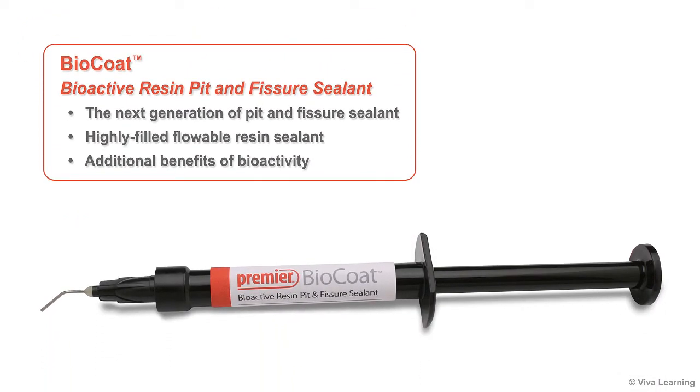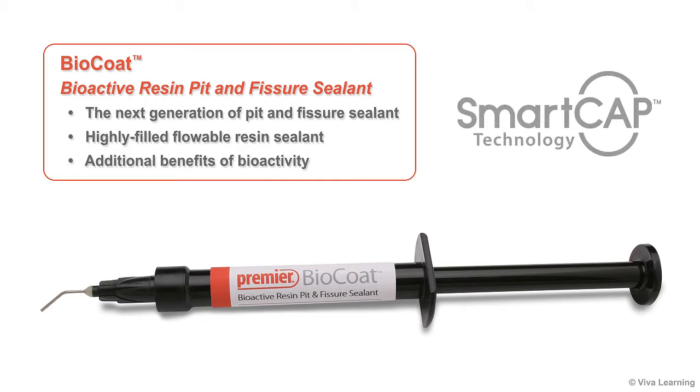Now, Premier Dental is excited to bring you an even better choice to help protect your patients' teeth with BioCoat BioActive Resin Pit and Fissure Sealant featuring SmartCap technology. BioCoat represents the next generation of pit and fissure sealant, bringing you all the advantages of a highly filled flowable resin sealant plus the additional benefits of bioactivity.